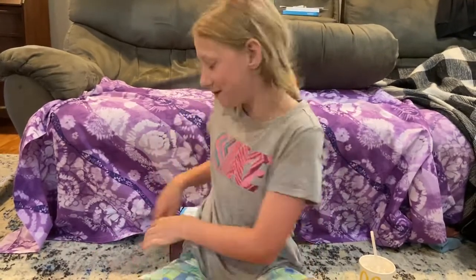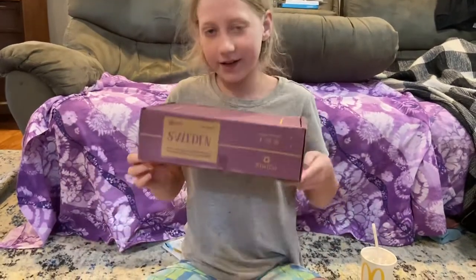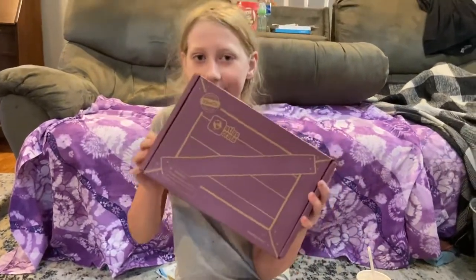Hi guys and welcome back to this channel — it's Sis versus Sis, only little sis this time! Today we are going to be unboxing my Kiwi Co Atlas Crate.